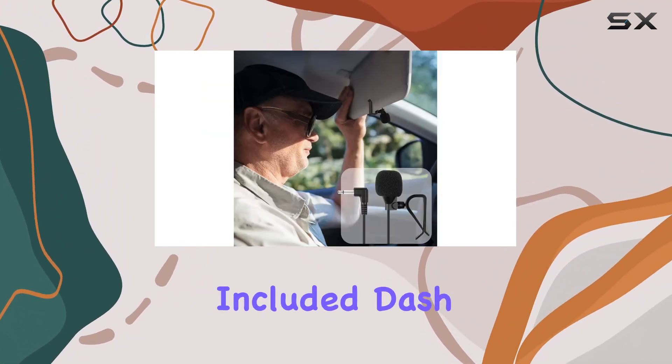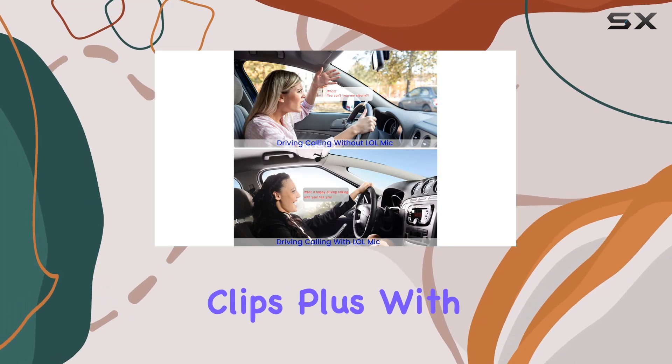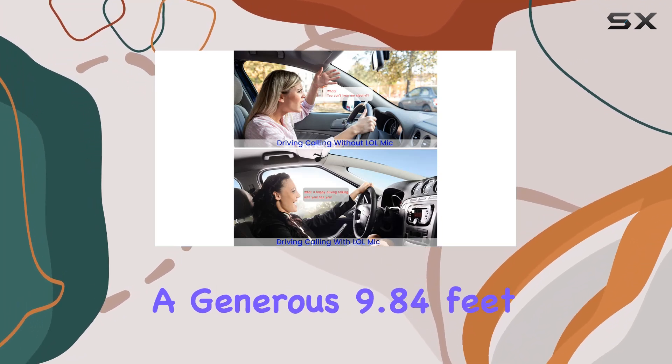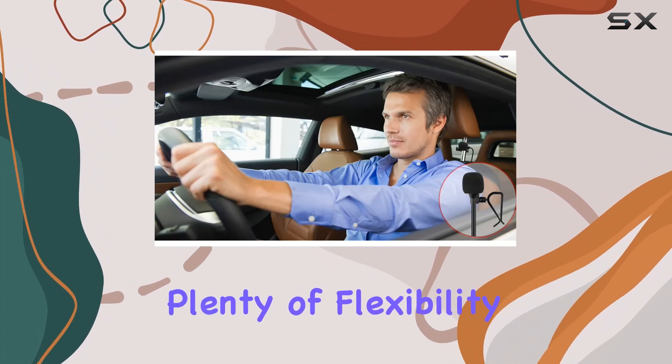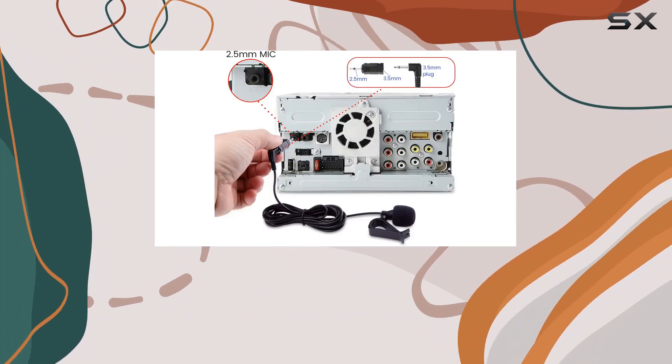Installation is a breeze, thanks to the included dash mount and visor clips. Plus, with a generous 9.84 feet (3 meters) of cable length, you'll have plenty of flexibility to position the mic wherever it works best for you.